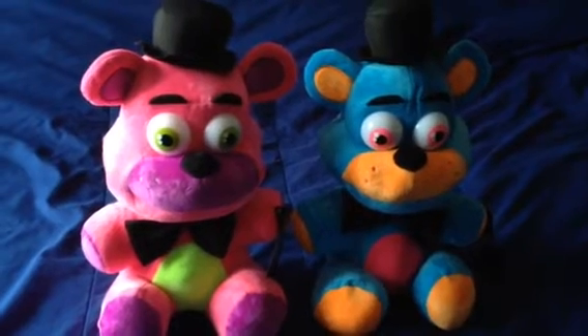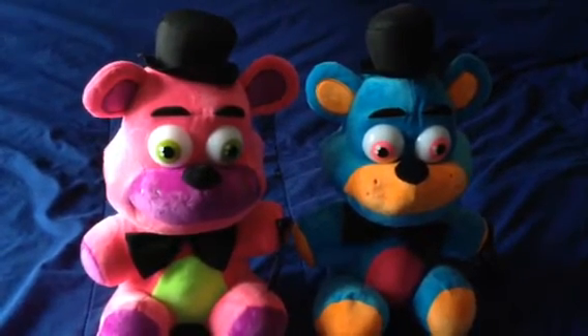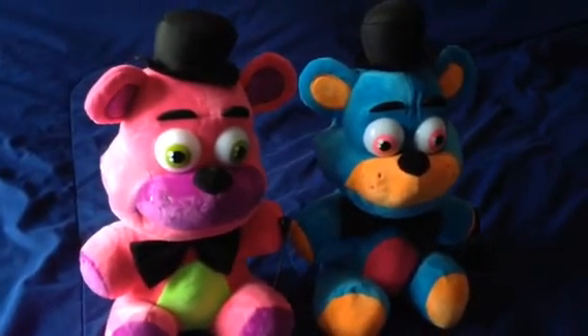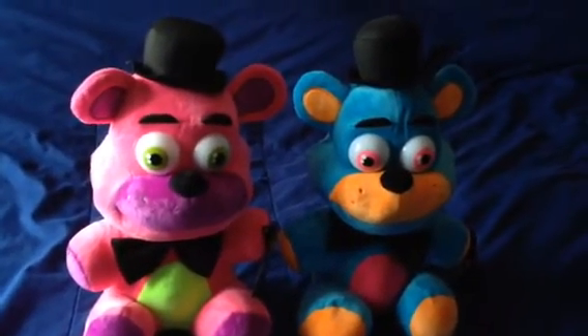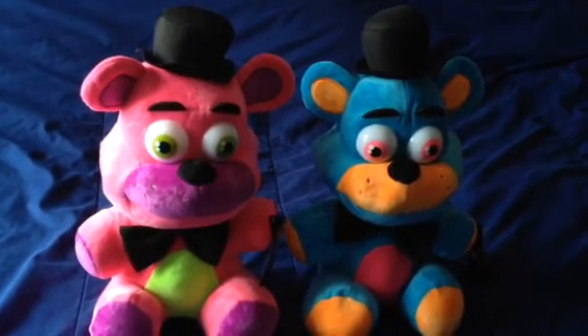I'll see if I can find some other plushies to save some space for the Five Nights at Freddy's collection. Anyways, I'll see you soon in the next video. Bye!